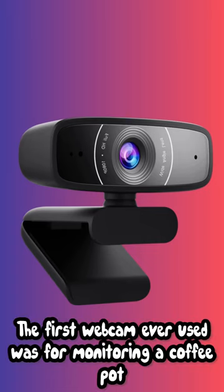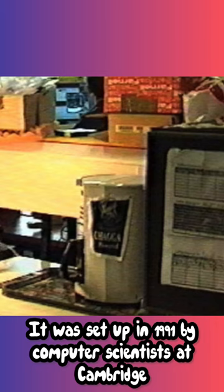The first webcam ever used was for monitoring a coffee pot. It was set up in 1991 by computer scientists at Cambridge.